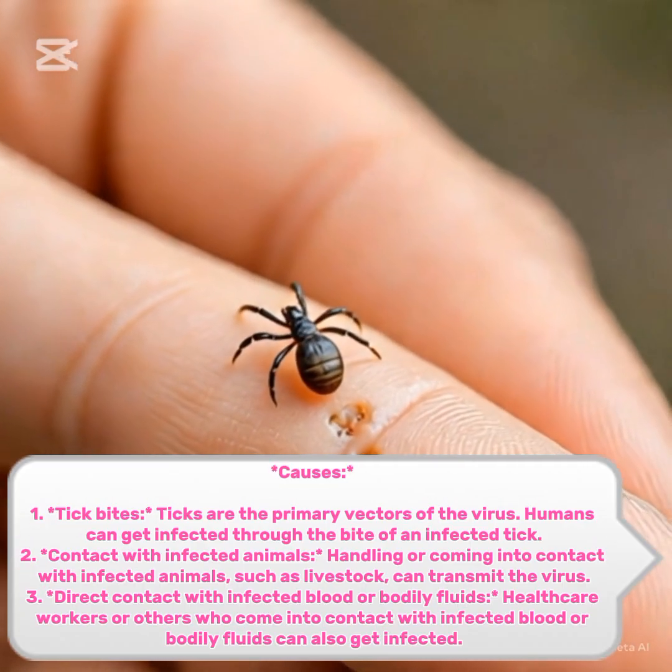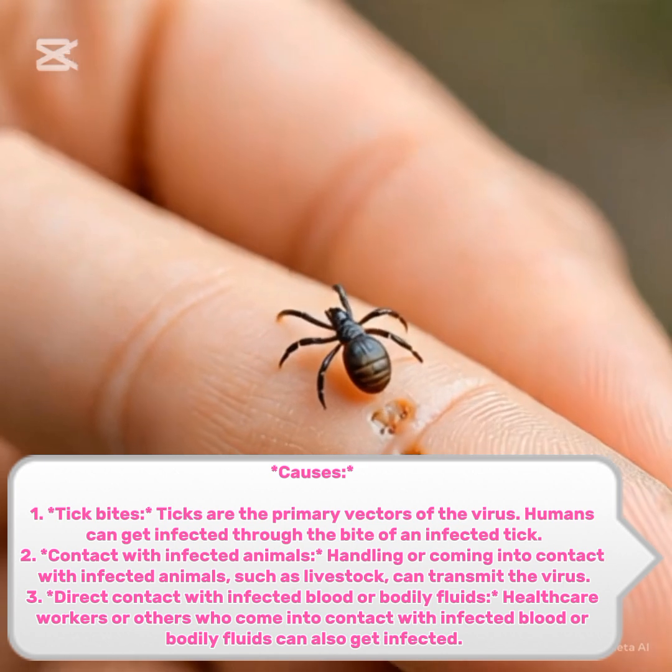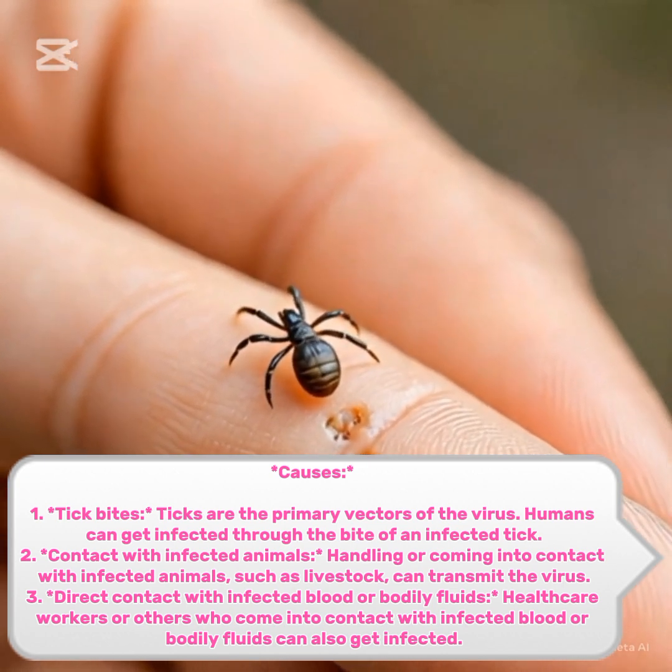Causes. 1. Tick bites. Ticks are the primary vectors of the virus. Humans can get infected through the bite of an infected tick.